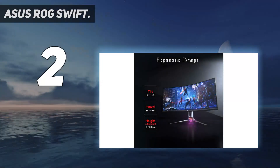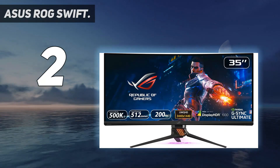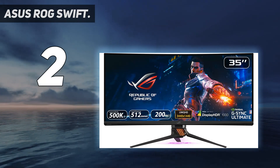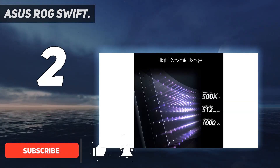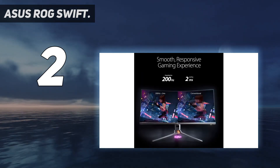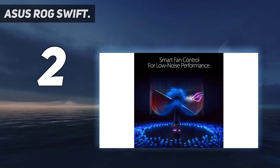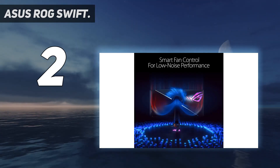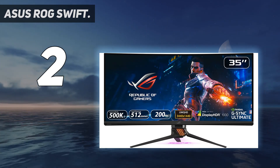Number 2 on my list: the Asus ROG Swift. For gamers who demand the best, a monitor with a high refresh rate and an ultrawide curved display is an absolute must. The Asus ROG Swift PG35VQ is one of the best monitors you can get — it has a 35-inch ultra-wide screen that delivers stunning HDR visuals, a fast 200Hz refresh rate, and G-Sync support, making it the perfect choice for enthusiast gamers.